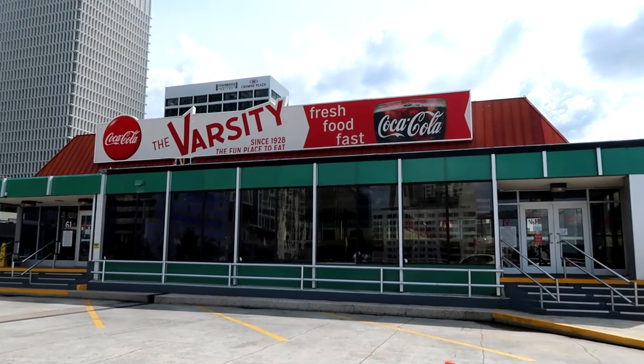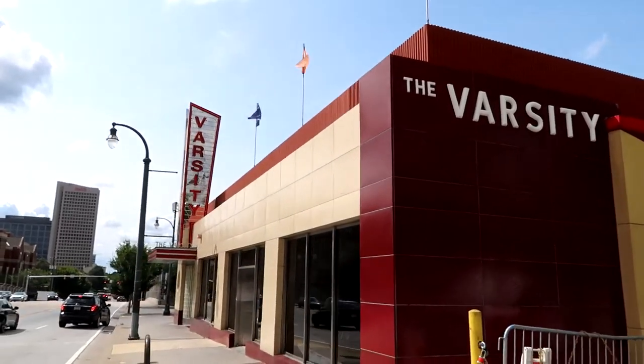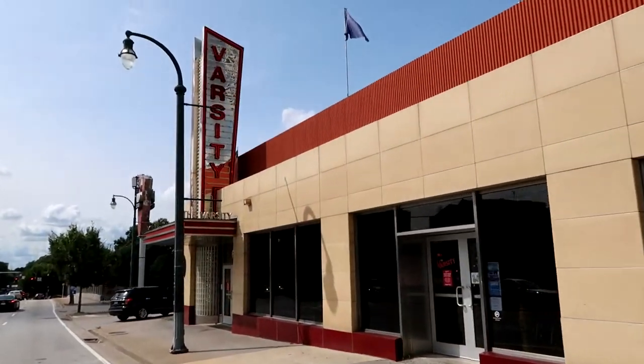Originally named the Yellow Jacket, The Varsity got its start in Atlanta in 1928. Although the building has moved from its original location, it now occupies two city blocks just east of I-85. There are now six other locations in the area, but we're sticking with this iconic one. Normally they have a car-hop style, but right now it's drive-thru only. I got a basic cheeseburger — pretty simple with meat, cheese, bun, ketchup and mustard.